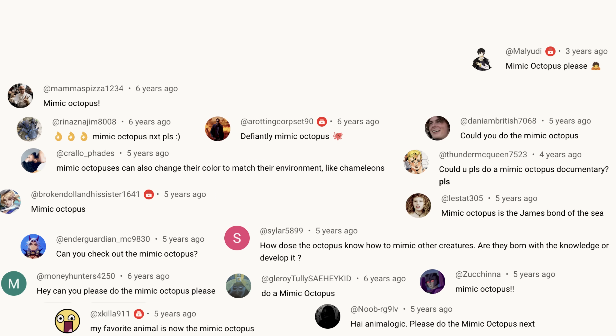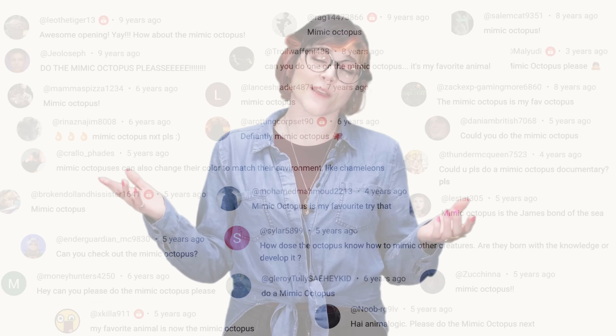So what should we talk about next? Please let me know in the comments, and don't forget to subscribe for new episodes every week. Thank you so much for watching! See ya!